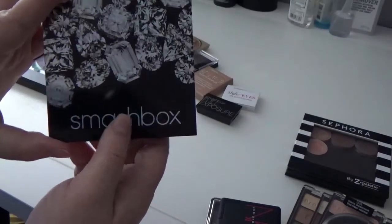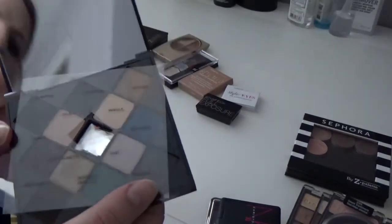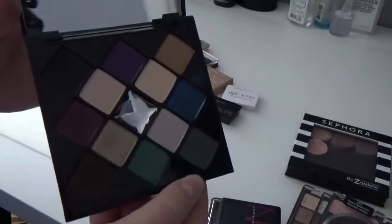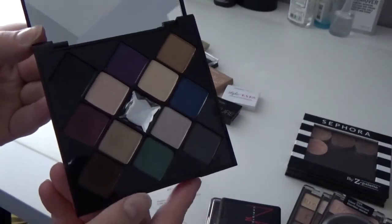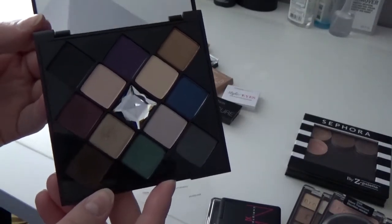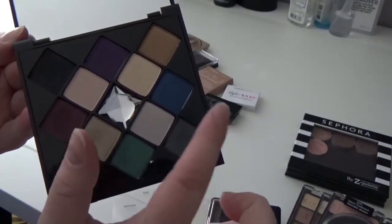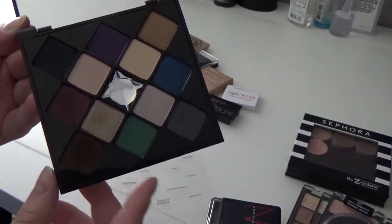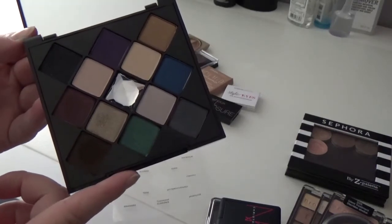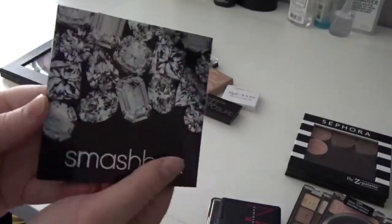This is the Smashbox On the Rocks Photo Op eyeshadow palette from the holidays — I think I got it for Christmas in either 2014 or 2013. It almost looks brand new, I've barely used it. I'm thinking about keeping it because it has colors I don't really have singles of, like the navy blue and emerald green, plus some neutrals. I still have the box in case I want to give it away or sell it. For now I'm going to keep it — it's a nice small square size, not too big and not too small.